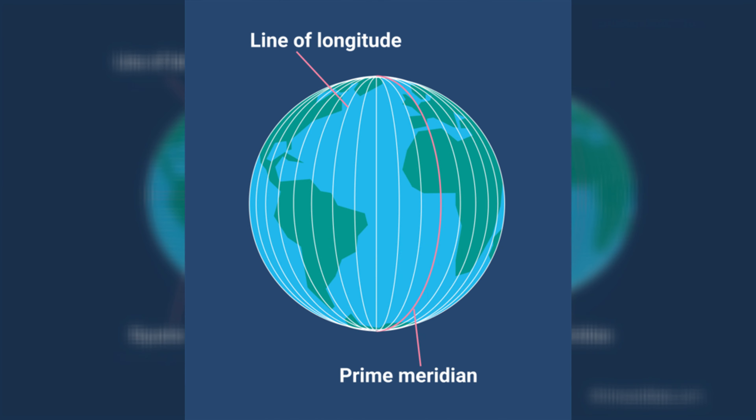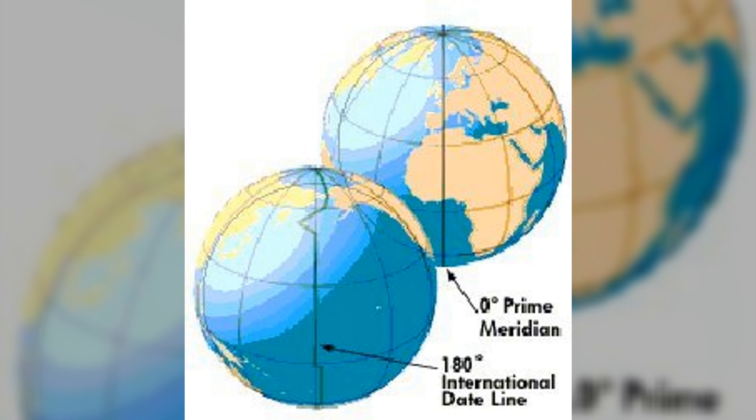Meridians east of the Prime Meridian are numbered 1 degree east, 2 degrees east, and so on — all the way to 179 degrees east. Meridians to the west of the Prime Meridian are numbered from 1 degree west to 179 degrees west. The Prime Meridian does not circle the entire world; it is only half of an imaginary circle. The other half is called the 180 degree meridian, and you'll learn more about it in Chapter 4.